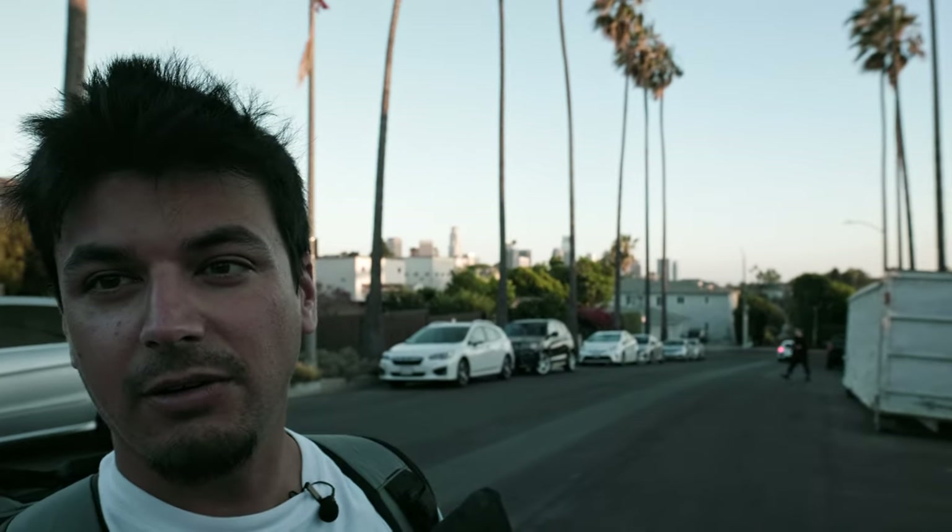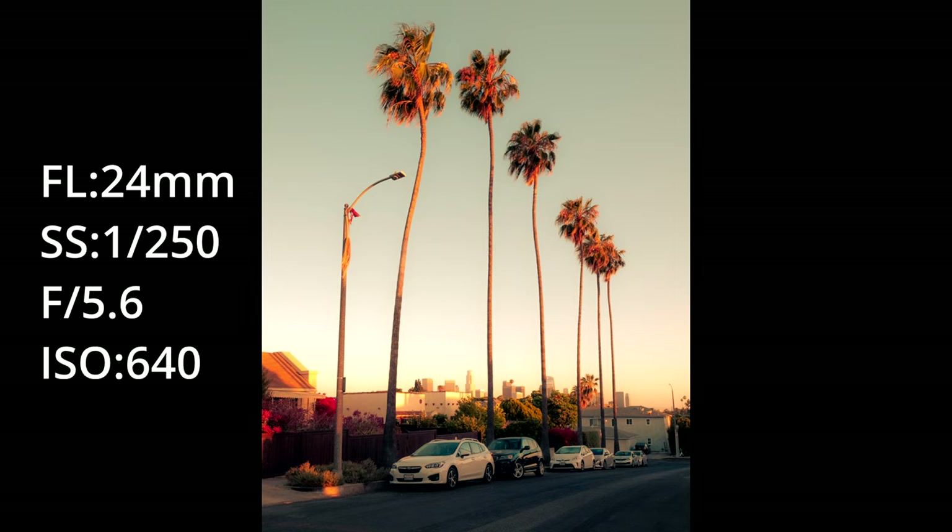Okay, finished up here. Heading to spot number two. You can see the backdrop I just photographed. Now we're going to get a similar view, only a little more clear, a little bit higher. And I think we can see the lake from there too — not sure, but we'll find out.